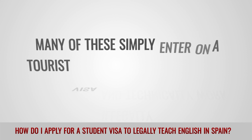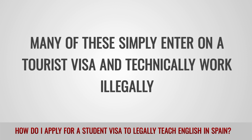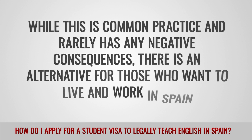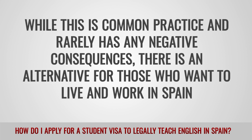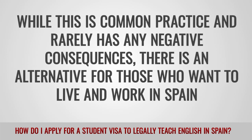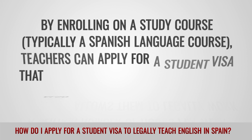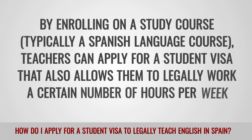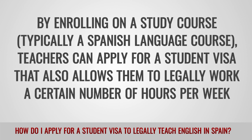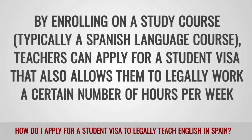Many of these simply enter on a tourist visa and technically work illegally. While this is common practice and rarely has any negative consequences, there is an alternative for those who want to live and work in Spain. By enrolling on a study course, typically a Spanish language course, teachers can apply for a student visa that also allows them to legally work a certain number of hours per week.